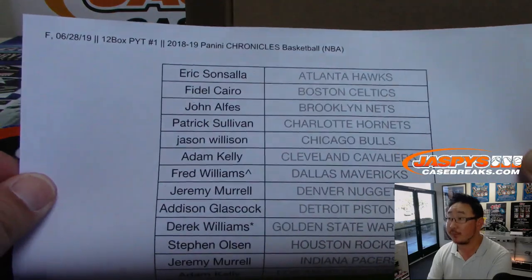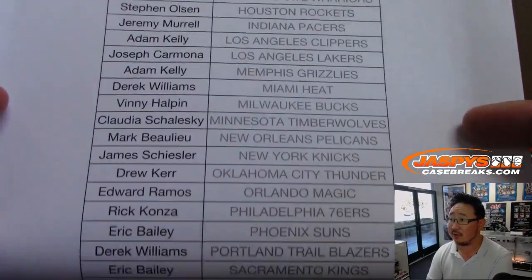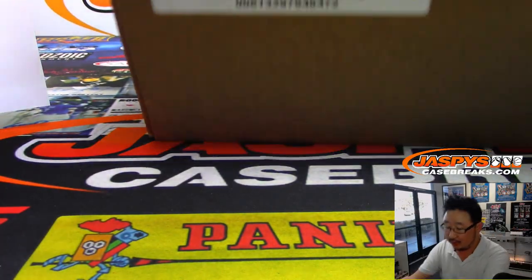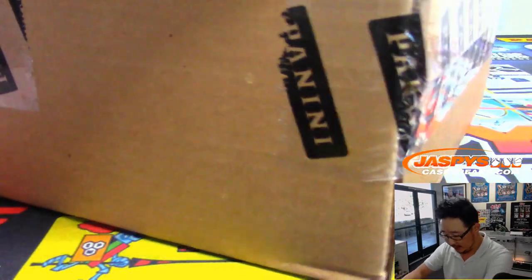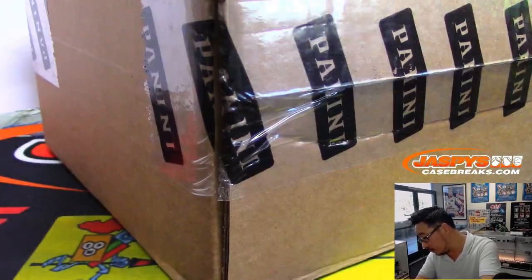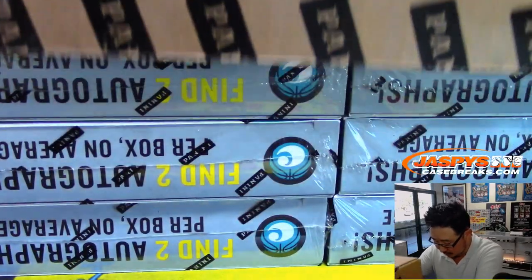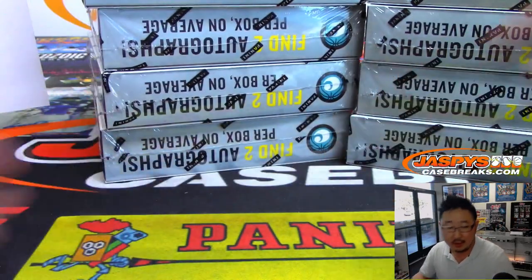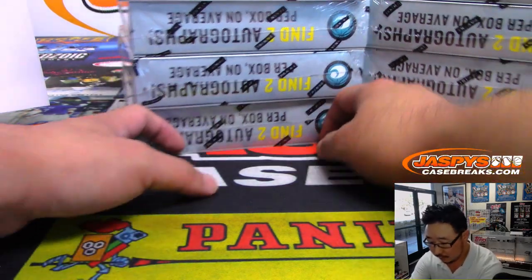Big thanks to all of these folks for getting into the action. Fred Williams winning that Dallas Mavericks spot. Derek Williams, last spot mojo. Thanks to everyone else here for helping fill up this break. Let me drop the checklist in the chat in case you want to follow along at home and see what you can potentially get.